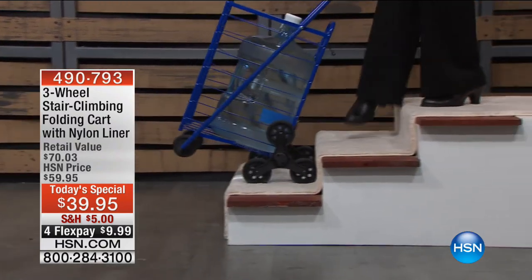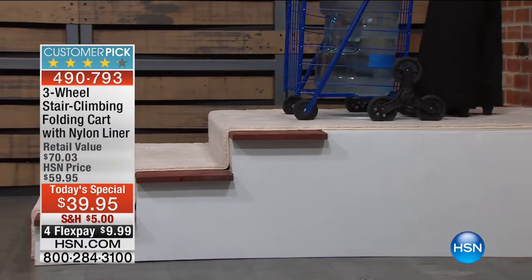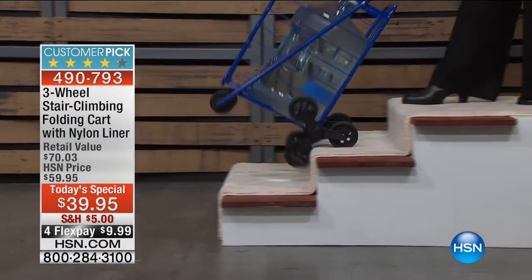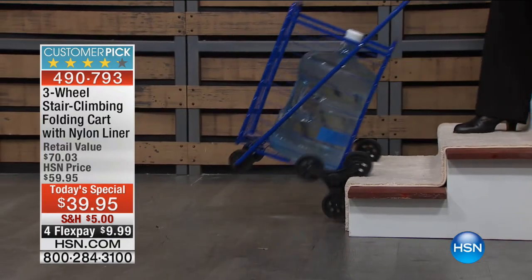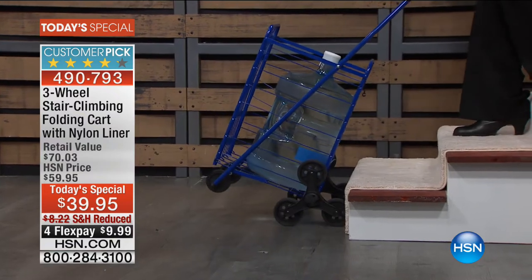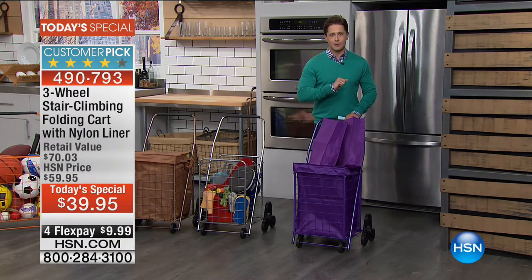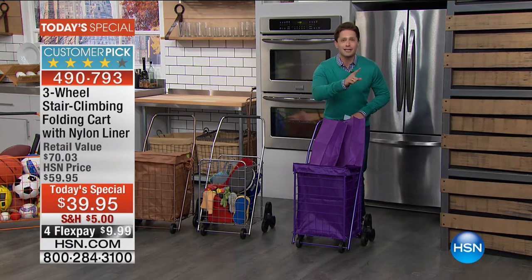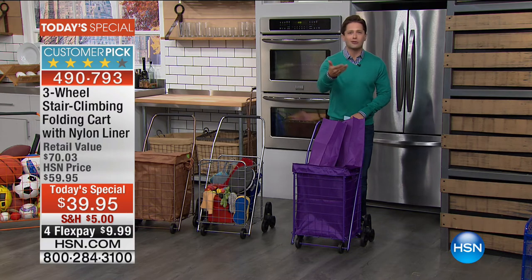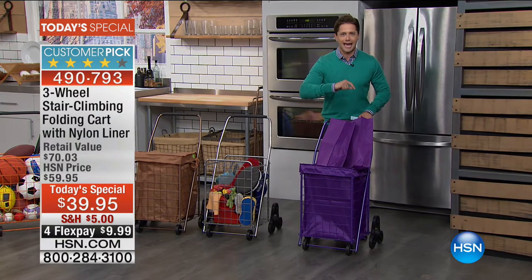Here it is — the best stair-climbing folding cart you have ever seen anywhere in America, because of that ingenious, intuitive three-wheel design that makes it easier to get up and down the stairs. Whether it's the big jugs of water, the fall Long Island garden cleanup, or every single trip to the grocery store, this customer pick, raving-reviewed folding stair-climbing cart is here as our very best value of the day.